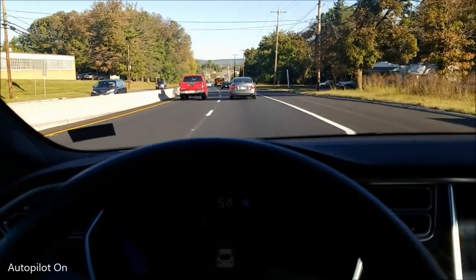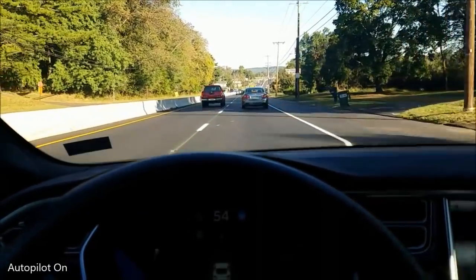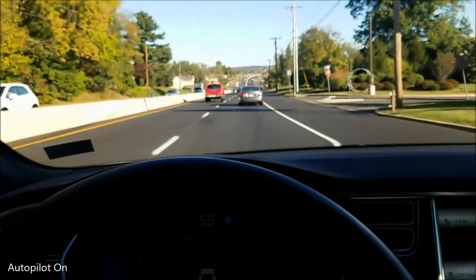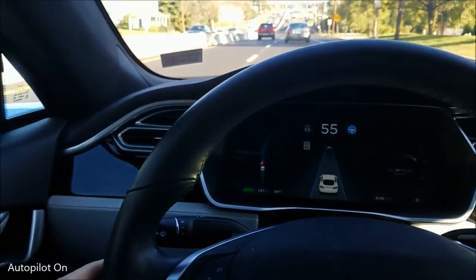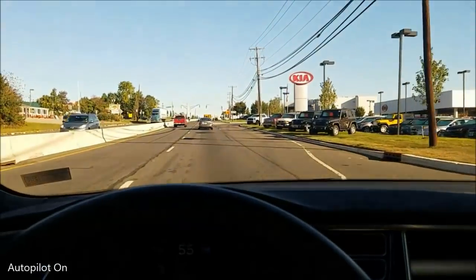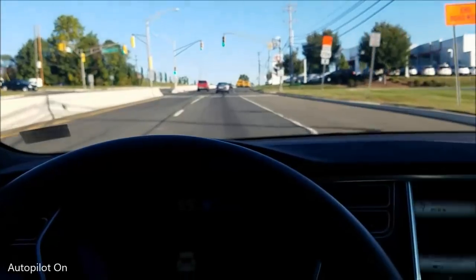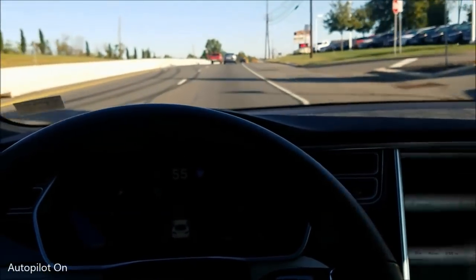We're going to go through probably four, five, or six lights here on this highway, and we'll see how it does. So far it's doing great, steering by itself. Other than my hands loosely on the wheel just to be safe, I don't have my feet on the pedals either. Here we have a green light — we'll make it through without a problem. There are nice lines on the road, so it's steering by itself perfectly fine.